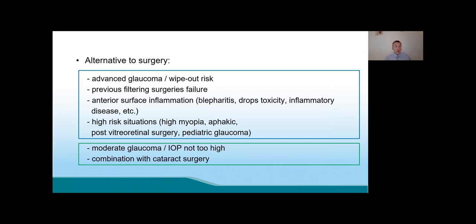Definitively, I think the subcyclo diode laser could be an alternative to glaucoma filtering surgery in patients where we want to avoid it: advanced glaucoma, previous filtering surgery failure, anterior surface inflammation, or patients at risk of complications such as myopia, aphakia, or pediatric glaucoma. We can also use it in patients with moderate glaucoma where IOP is not too high, decreasing the laser parameters accordingly. And finally, combination with cataract surgery is easily achievable and allows a very large decrease in IOP while decreasing the number of glaucoma medications.